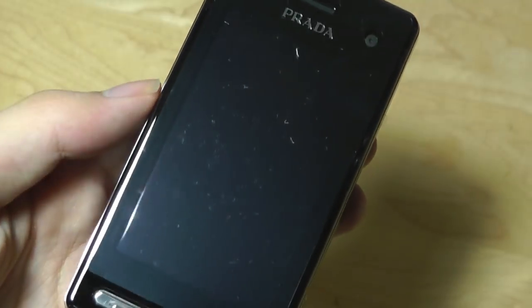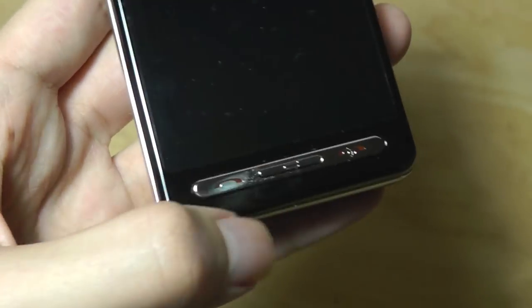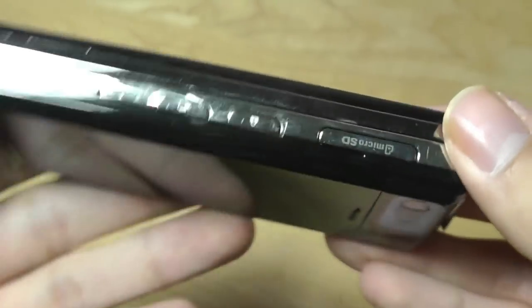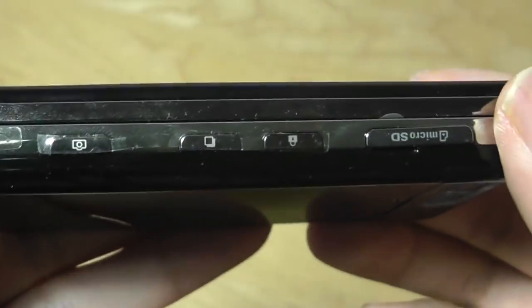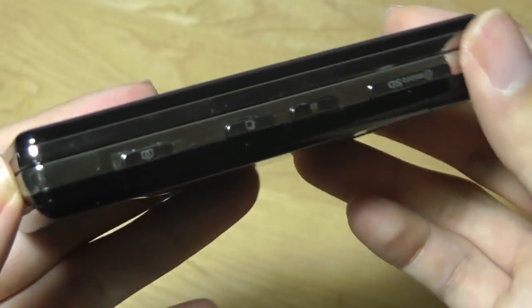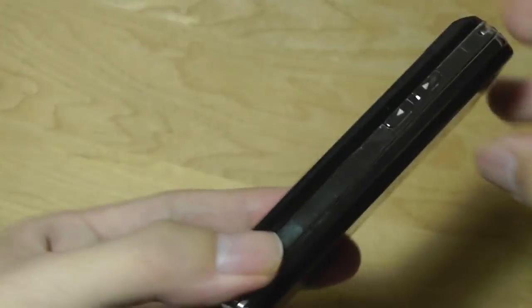There's the earpiece, the 3.1-inch capacitive touchscreen display, and down below physical keys for talk and end — which also serves as the power key — and a home key. On the side we have a volume rocker; on the other side a micro SD card slot that's hot-swappable without removing the back cover. There's also a lock switch for the touchscreen, a multitasking key, and a dedicated camera shutter key — definitely a lot of buttons.